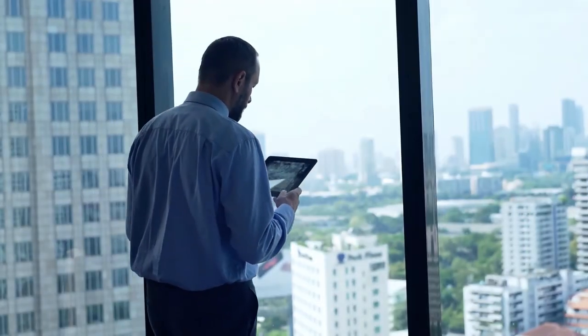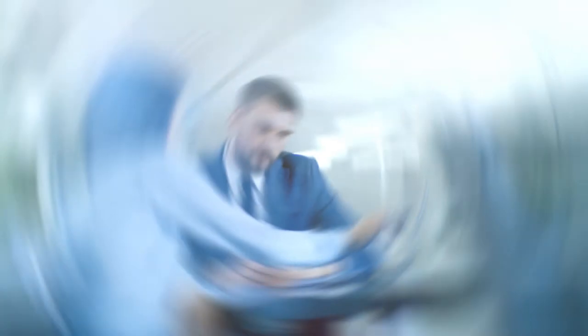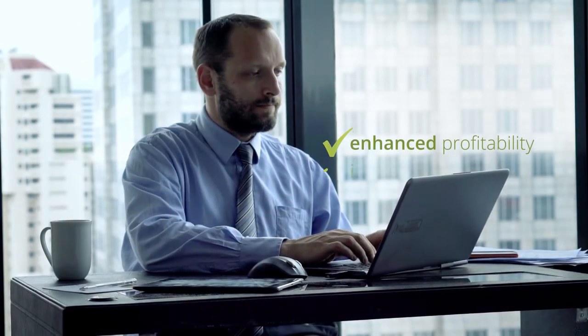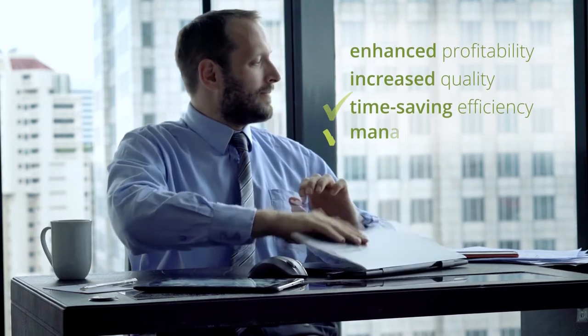Synergy Flow fits around you and the way you want to work. With the clear insights Synergy Flow offers, your knowledge capital becomes a competitive advantage. The results speak for themselves: enhanced profitability, increased quality and time-saving efficiency, all while managing risk.